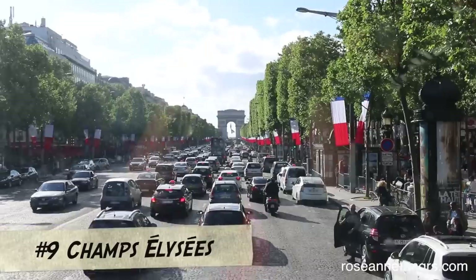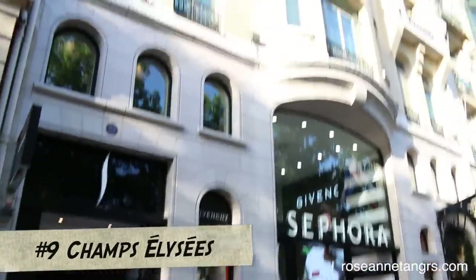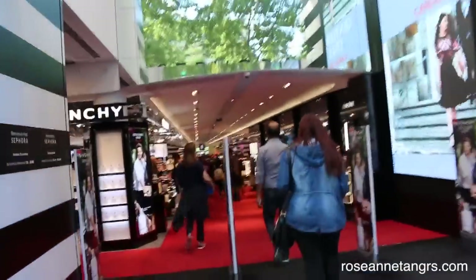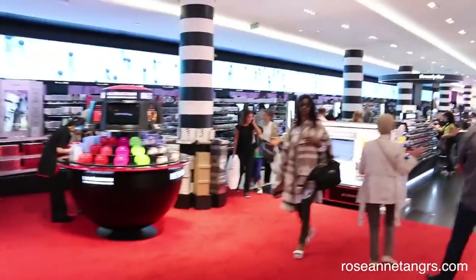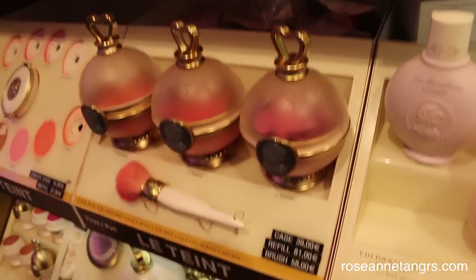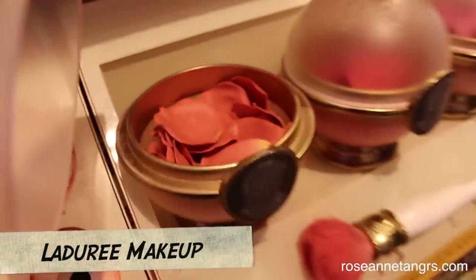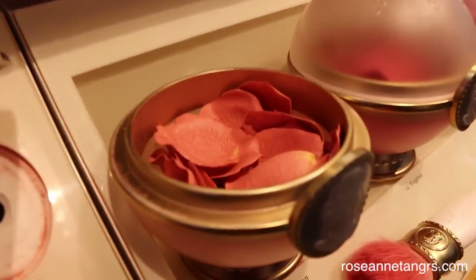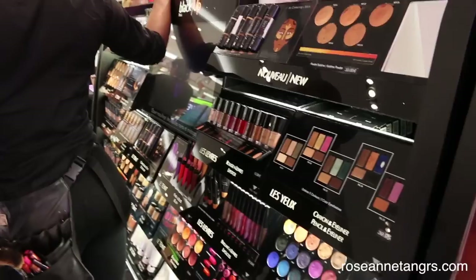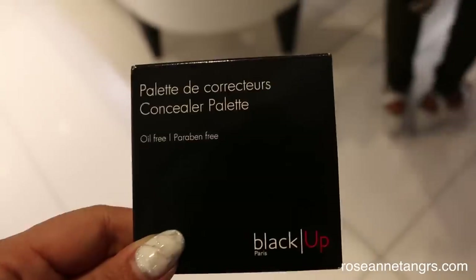When you're in Paris you also have to visit the Champs-Élysées, the main shopping street of Paris. I had to visit the Sephora flagship store here to see what was different compared to the one in Singapore. They had one or two different brands — including one called Black Up for darker skin tones, which Singapore doesn't have — but overall it was pretty much the same, just more buzzing and energetic.